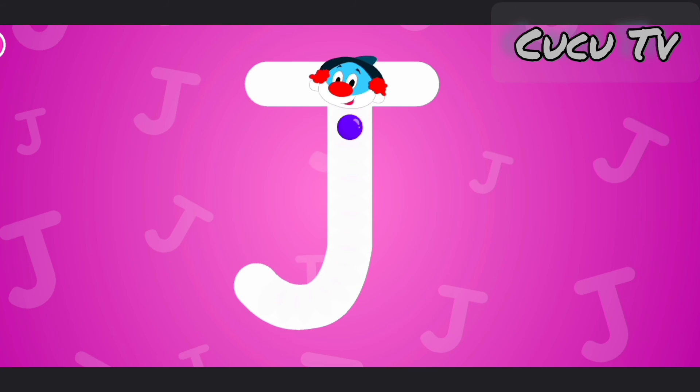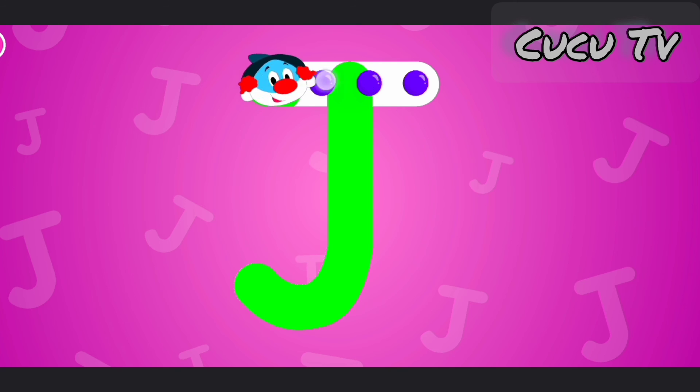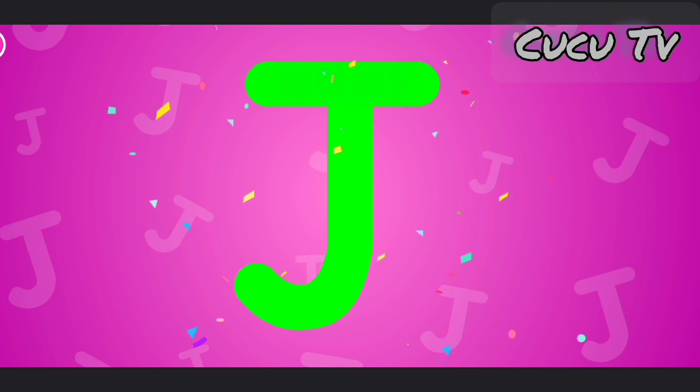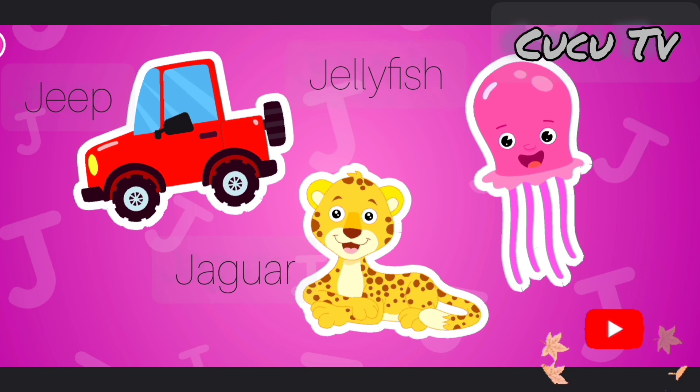This is the letter J. J is for jeep, jaguar, jellyfish.